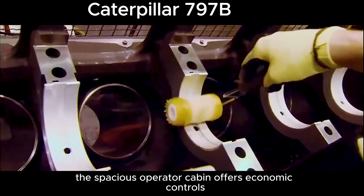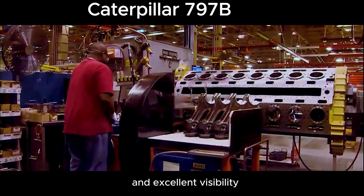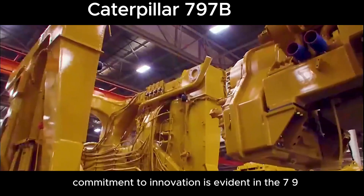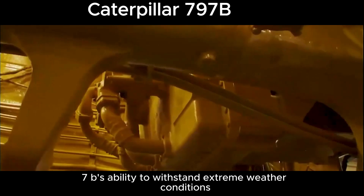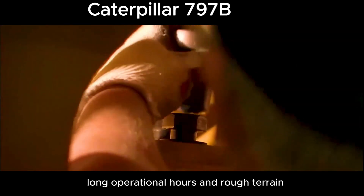The spacious operator cabin offers ergonomic controls and excellent visibility, improving driver comfort and operational efficiency. Caterpillar's commitment to innovation is evident in the 797B's ability to withstand extreme weather conditions, long operational hours, and rough terrain.